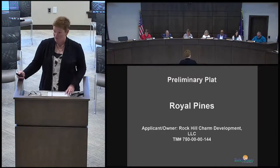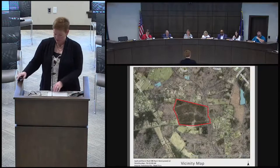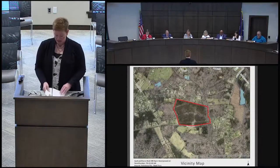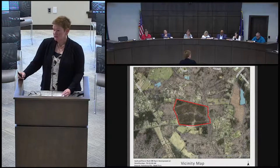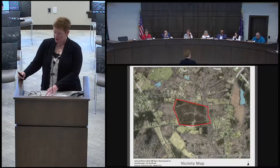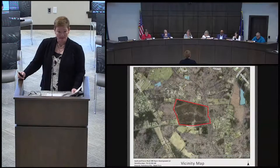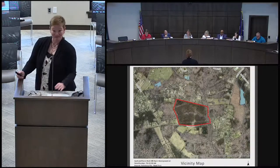On to Royal Pines. The applicant and owner is Rock Hill Charm Development LLC. This property is in the southeast section of the county. It is 48.26 acres and undeveloped. It's zoned RD1 and the development is comp plan consistent. The property is north of Glasscock Road and west of Old Friendship Road — a fairly rural area. Glasscock Road is not designated as a major or minor collector or arterial; it is a local road, and that's important later.